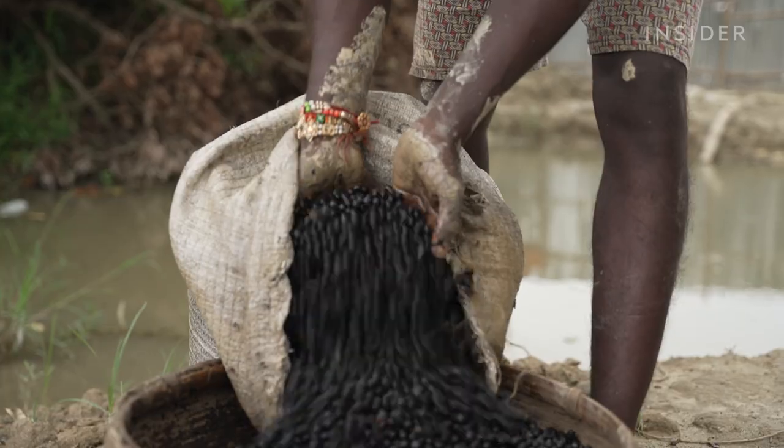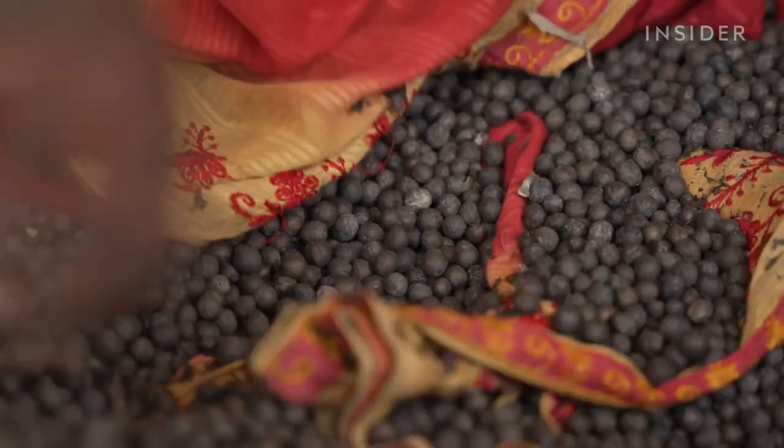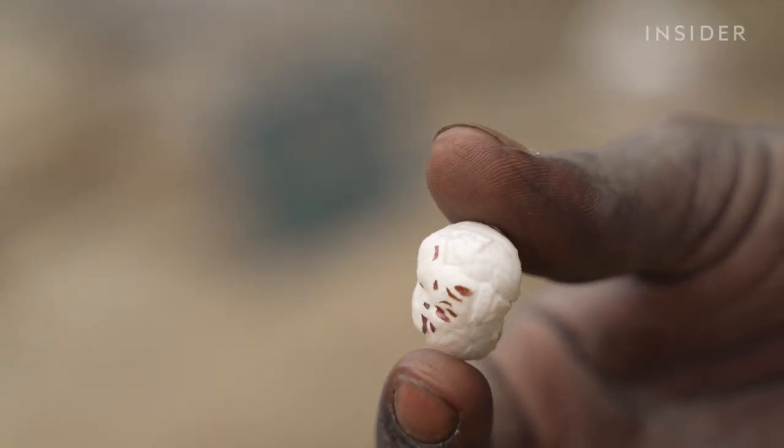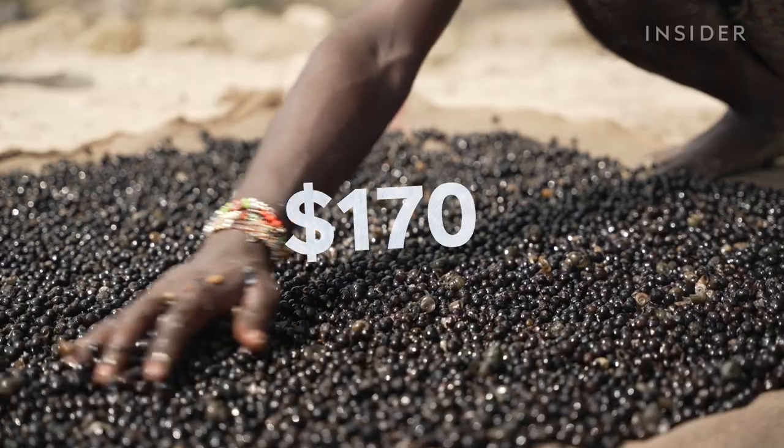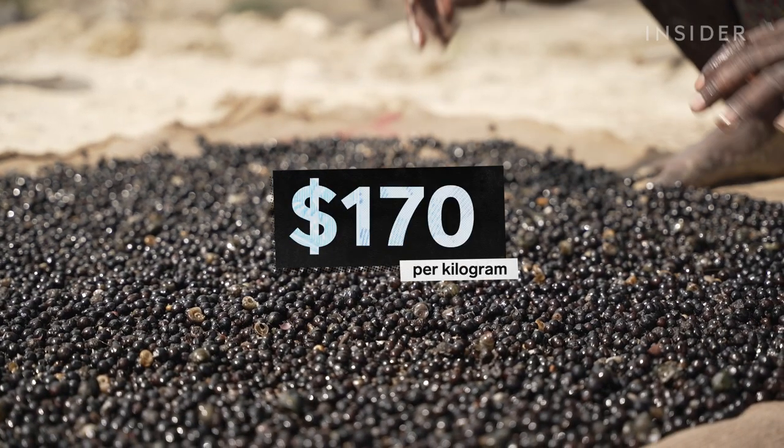Once popped, water lily seeds, also known as fox nuts, look just like popcorn. But a bag of seeds will cost you 15 times more — over $170 per kilogram.